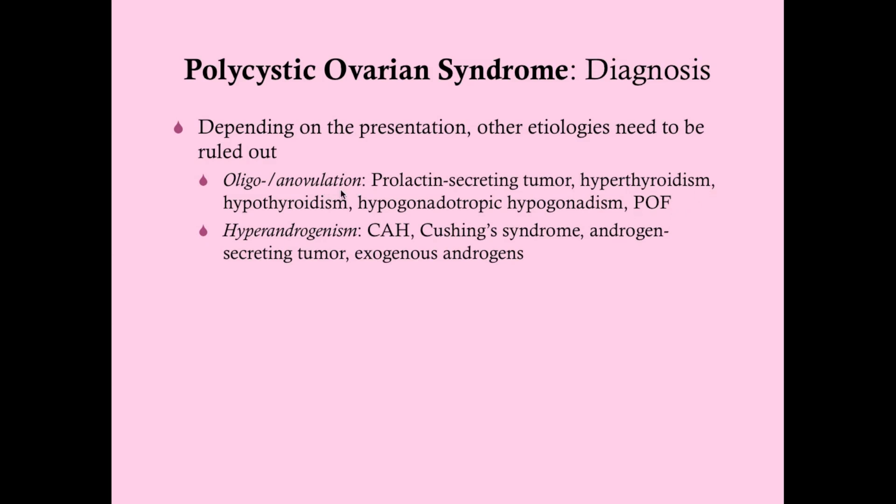There are different labs you can get: LH and FSH levels, total testosterone levels, estradiol levels, and thyroid function tests. For hyperandrogenism presenting with hirsutism or male pattern baldness, consider congenital adrenal hyperplasia, Cushing syndrome, androgen-secreting tumors on the ovary or adrenal gland, or exogenous androgens, which you may see in women athletes who are doping.